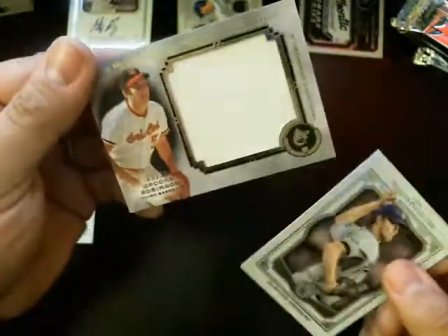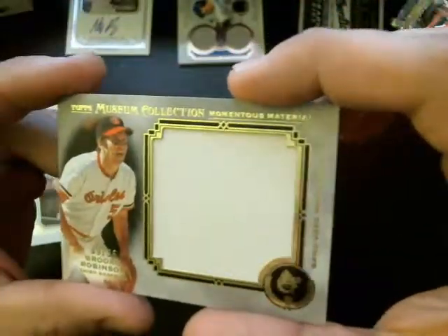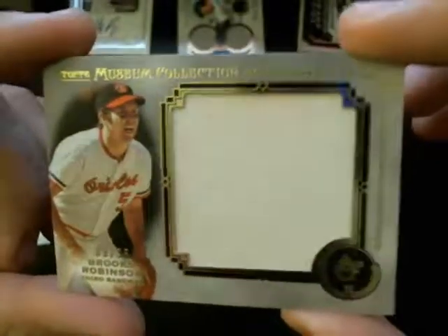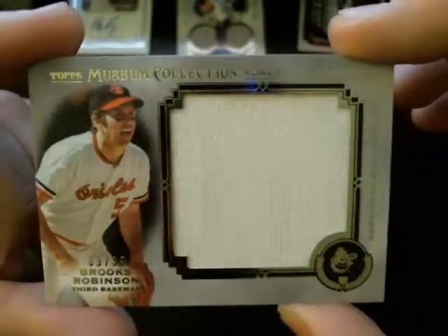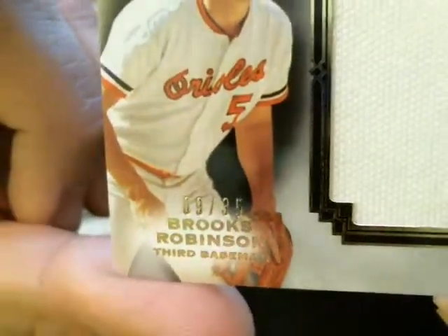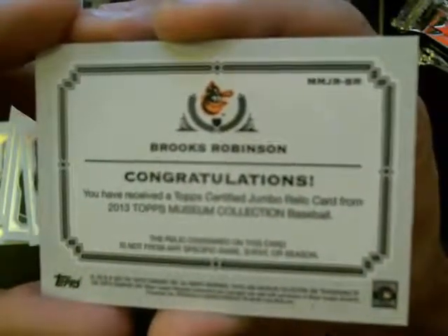Next hit — Brooks Robinson, number 9 out of 35, momentous material. Really nice breaks. For the Orioles. Brooks Robinson, third baseman, number 9 out of 35. Very nice.